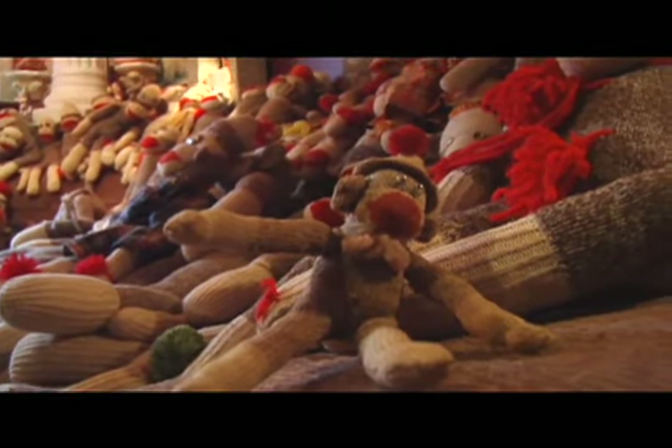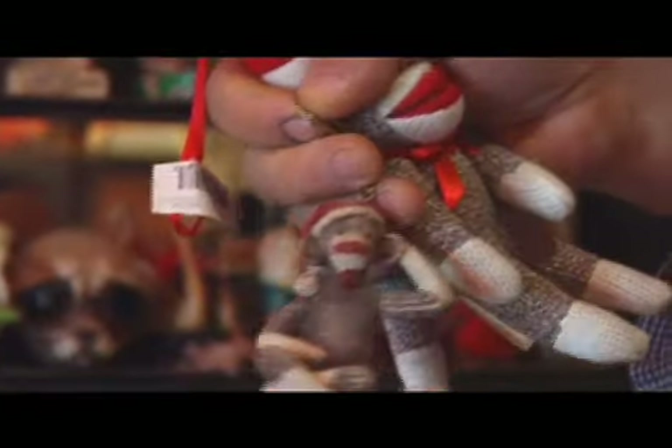Oh, it's a blast. A lot of people, once they see a collection like this, they get very excited about it. Sock monkey ornaments, sock monkey keychain.